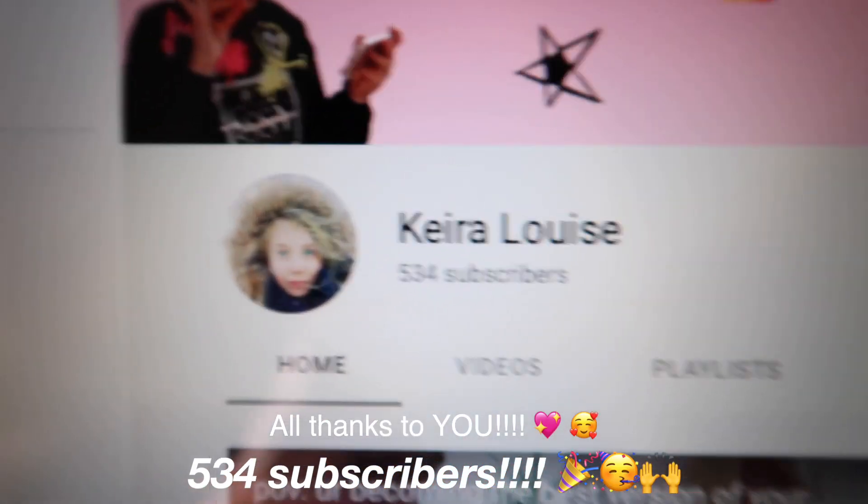Guys, check it out — we've got 534 subscribers! That's ridiculous, you guys are so amazing. I love you guys so much. I really want it to be in focus because this is like a big moment. We have been growing so much recently and I'm just so happy about it.